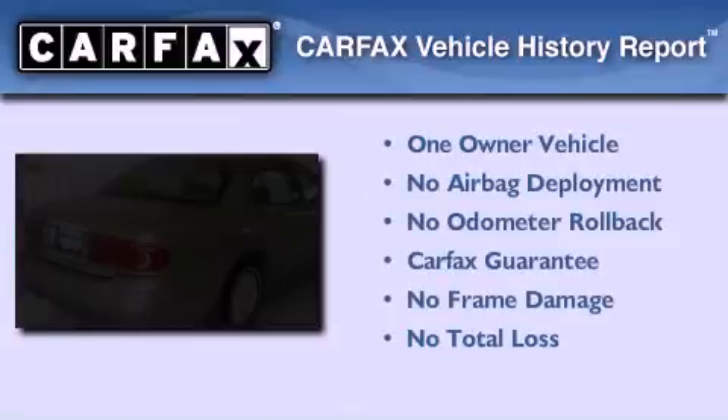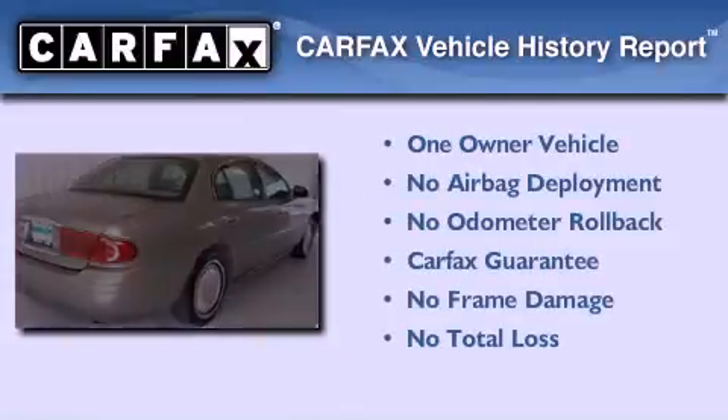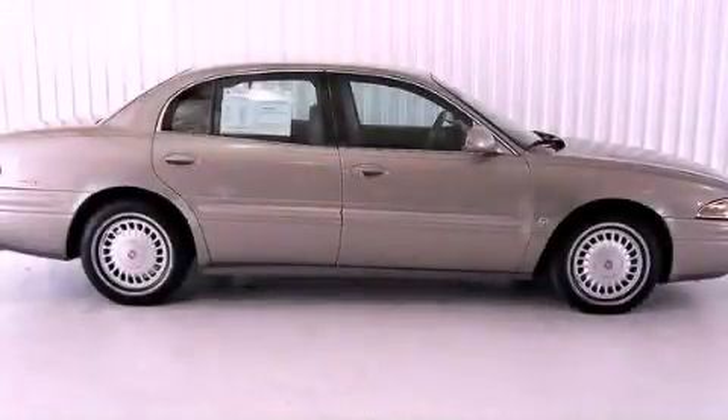This Buick has had only one owner, and it qualifies for the Carfax Buy-Back Guarantee. Contact us today to arrange your test drive.